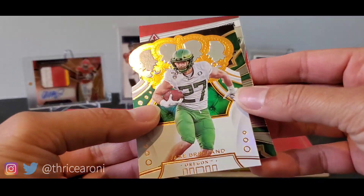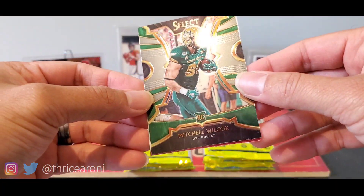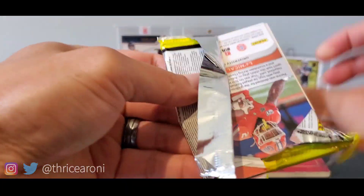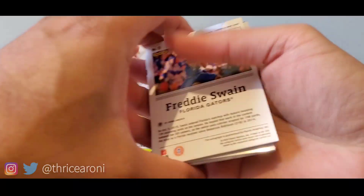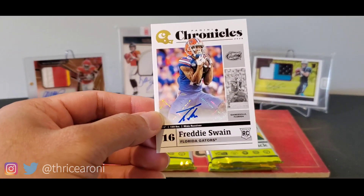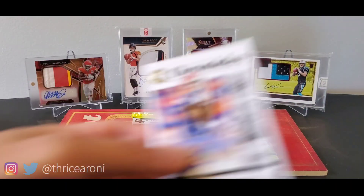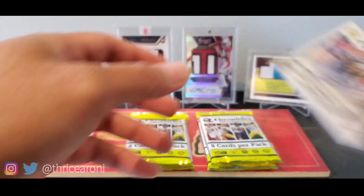Let's take a look at the next one. Jake Breeland again — I know someone that likes the Oregon Ducks. Mitchell Wilcox and Henry Ruggs. We have Freddie Swain — that's an autograph right there. Feels like a little thicker stock on that.